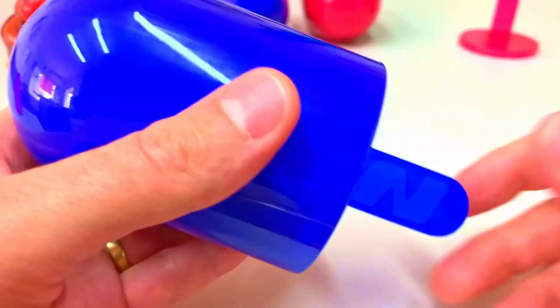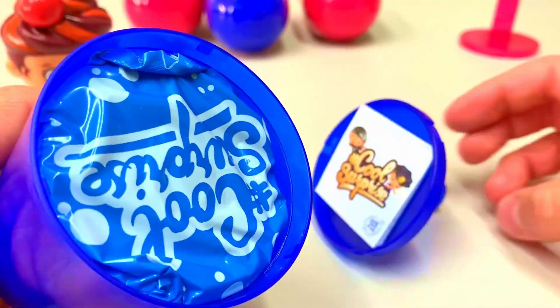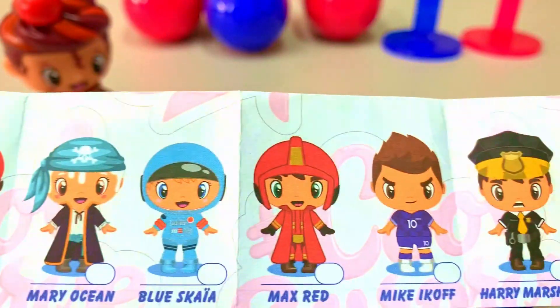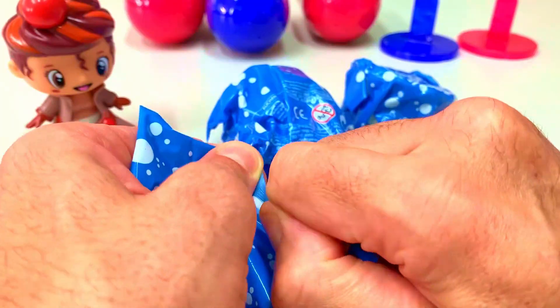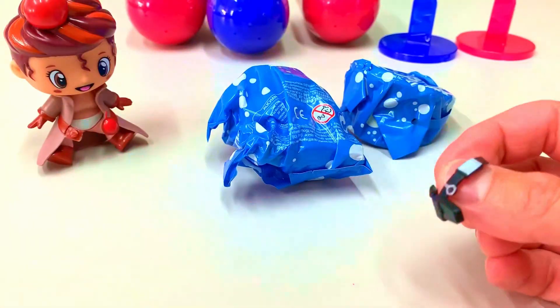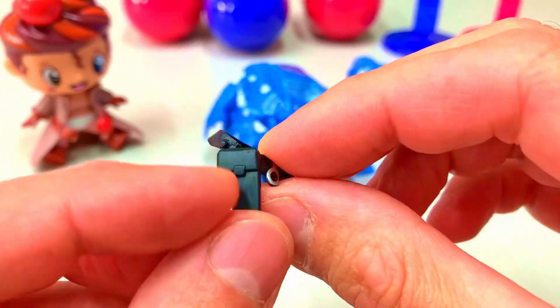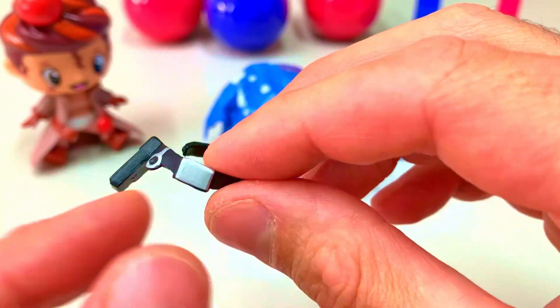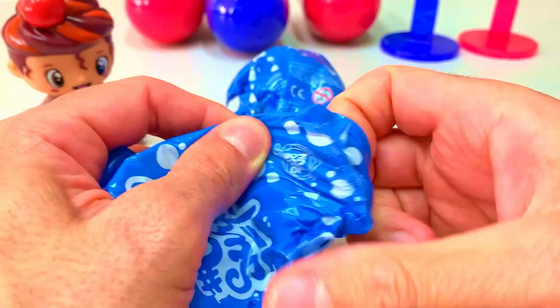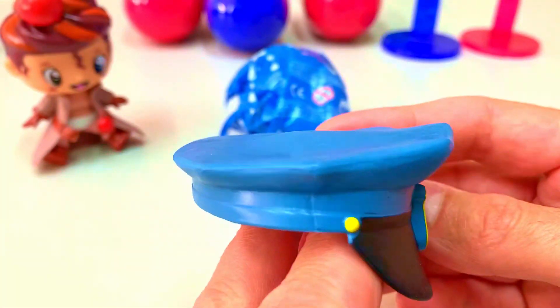Let's see the second one. Open, open, open — surprise! Wow, a blue package! This might be another hero. Let's open the first one — something small. Wow, this looks like a police officer belt. Exactly — there's the pistol and the cuffs.